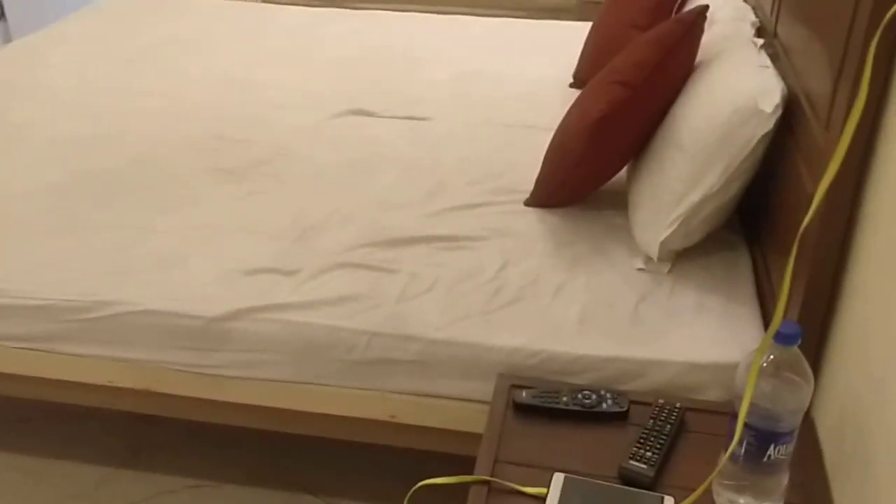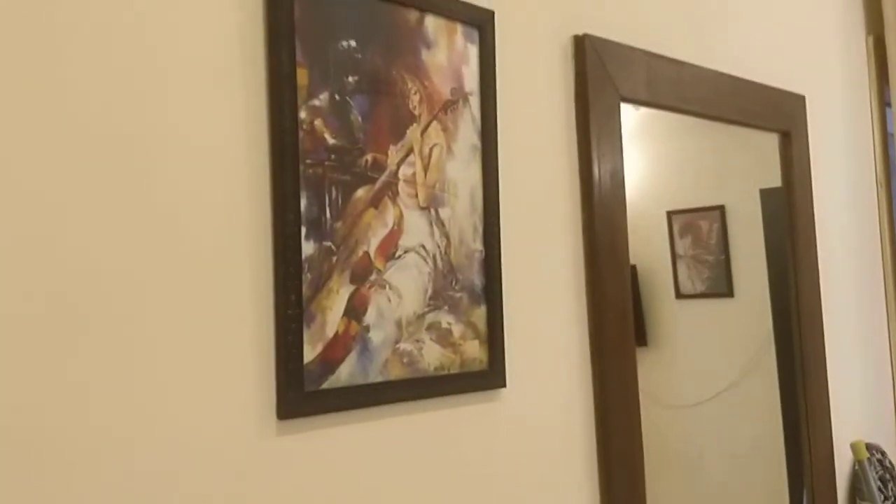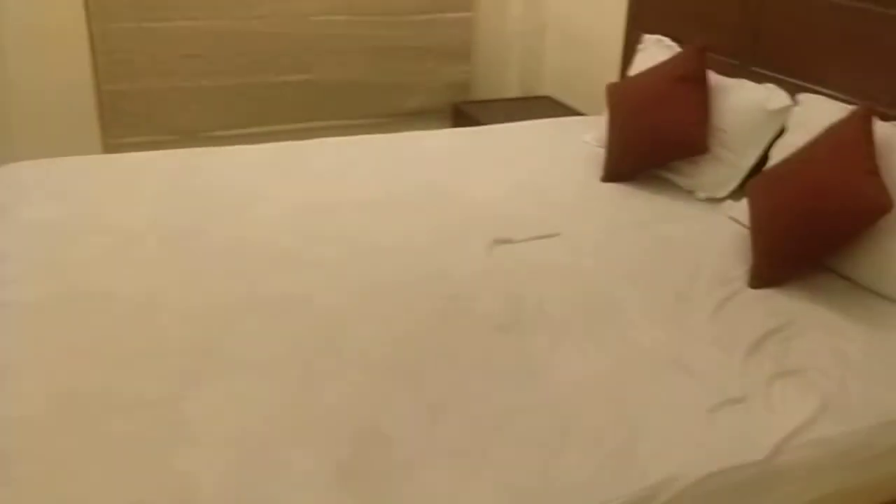It's a studio apartment — actually like a two-bedroom. This is the first bedroom, which is a huge bedroom. The room must be like 14 by 12 or even bigger. They have a press board, a television, table, chairs, a huge bed with side tables.